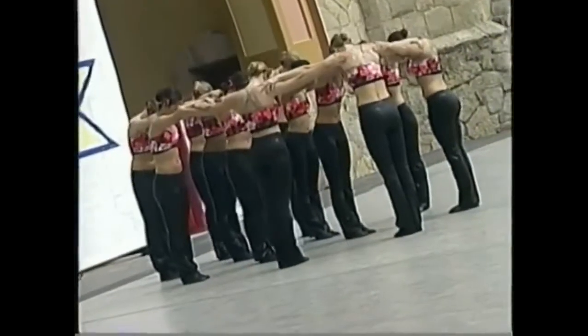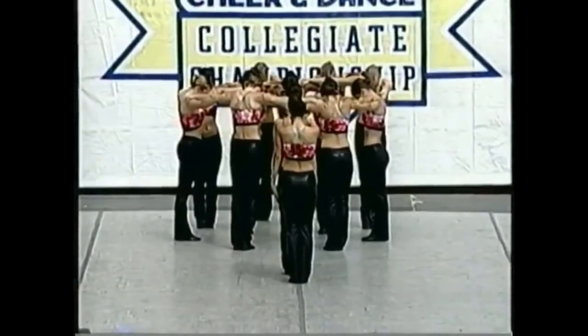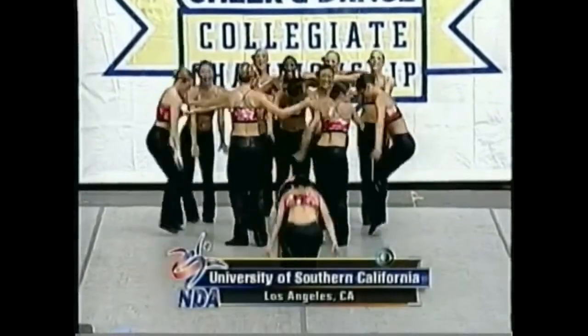They'll have to improve on their prelim score of 9.21 to have a chance to better Rutgers' score of 9.26, which leads the competition. USC heading in here in 5th place.